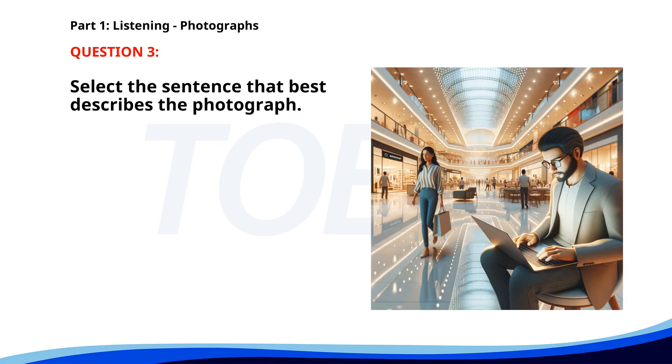Number three. A. A waiter is taking an order from a customer. B. A group of friends is shopping for clothes. C. A man is working on his laptop in a shopping mall. D. People are checking in at a hotel. The correct answer is C. A man is working on his laptop in a shopping mall.